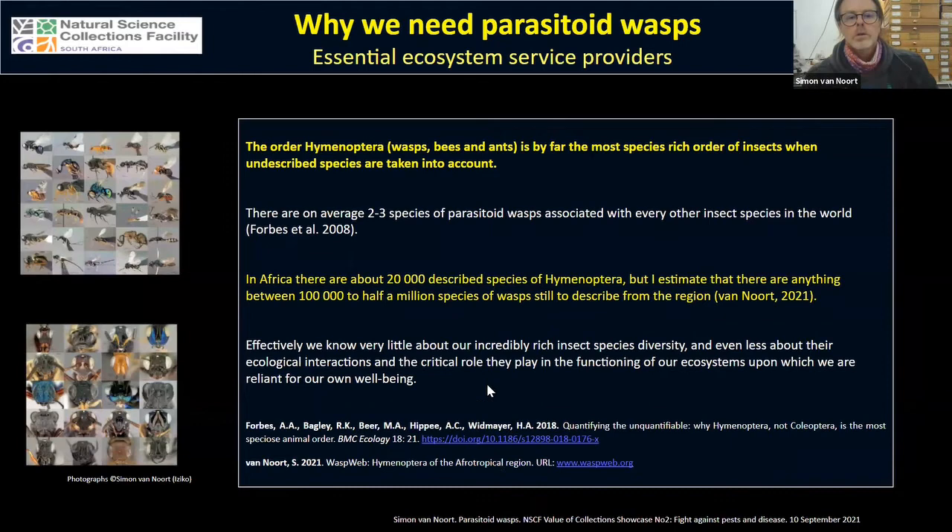The order Hymenoptera is by far the most species-rich insect order when we take undescribed species into account. Currently there are about 150,000 described species of Hymenoptera. In Africa we have about 20,000 described species, but I estimate we have only described somewhere between five and twenty percent of the species, with the true figure somewhere closer to 100,000 to half a million species. We effectively know very little about our incredible insect diversity.